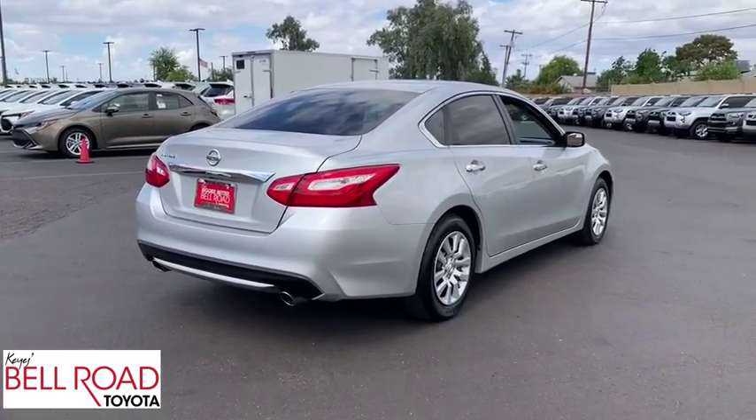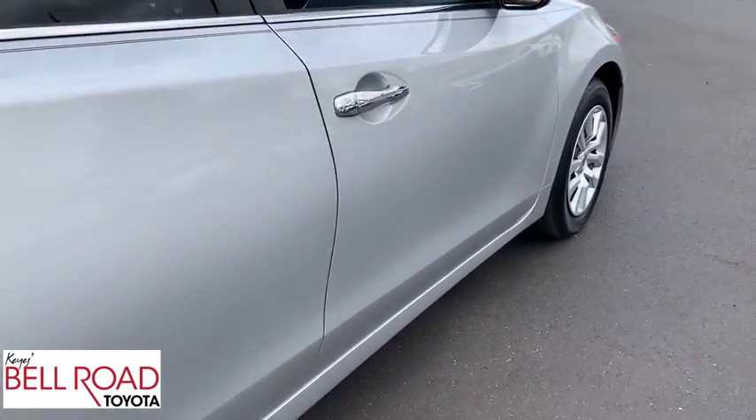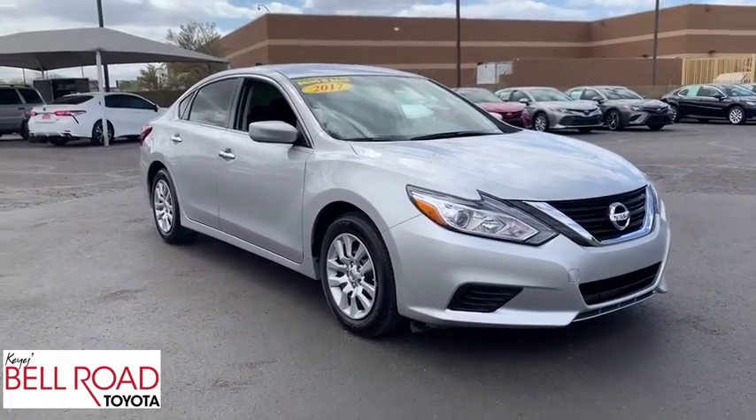This vehicle has less than 20,000 miles. Here are some of this vehicle's great options: backup camera, anti-lock braking system, steering wheel audio controls, keyless entry, stability control, traction control.